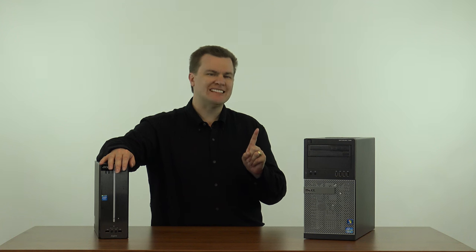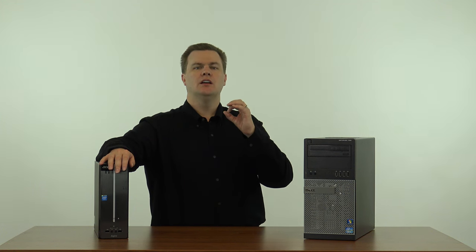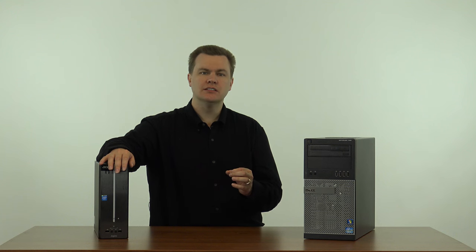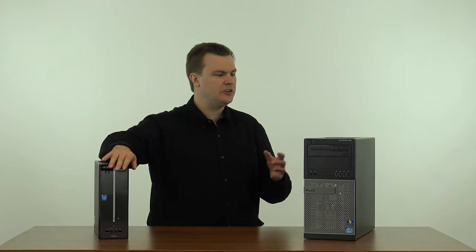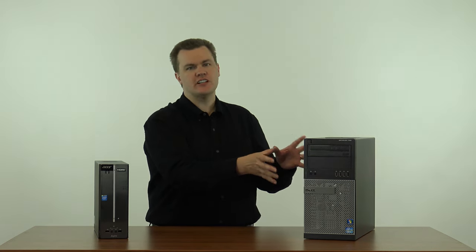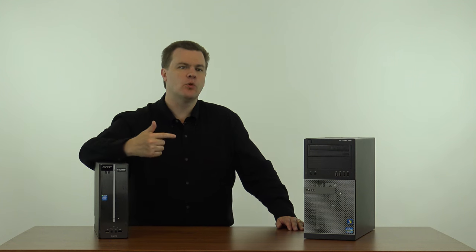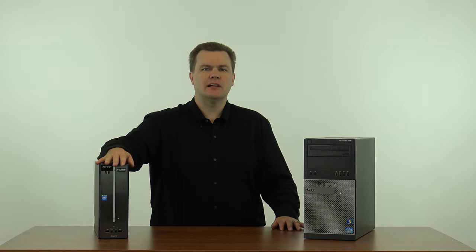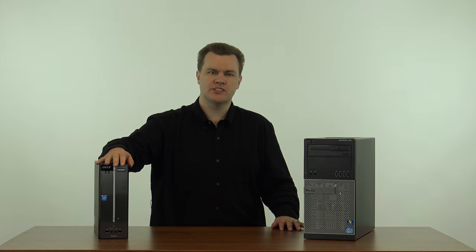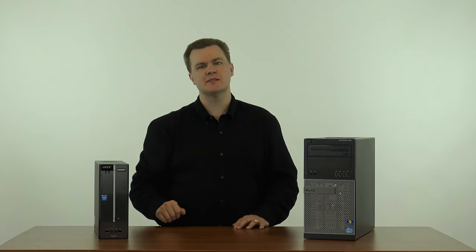Furthermore, you want to look at the seller themselves. eBay is not like Amazon. You want a seller who has at least several hundred feedback — not 10, not 20, not 50. I'd prefer to see at least 500; a thousand is better. It should be 99% or better. 100% is obviously best, but at least 99%. And you want somebody who writes a decent product description, because anybody who can't be bothered to write more than two sentences isn't somebody you want to buy a computer from.